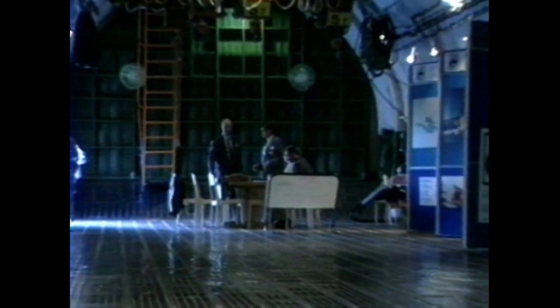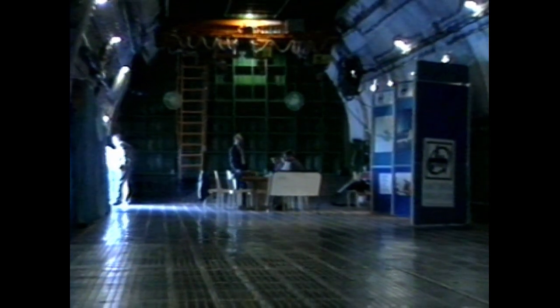It's 140 feet long, easily long enough to fit a stretched Hercules fuselage inside.